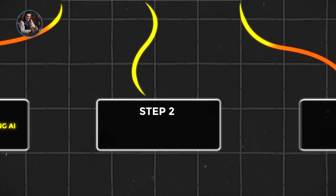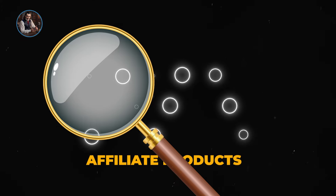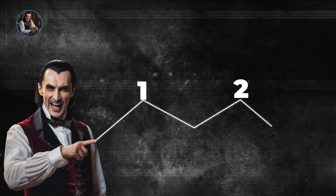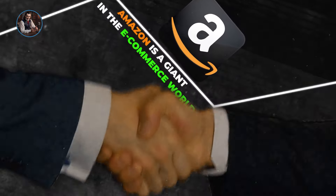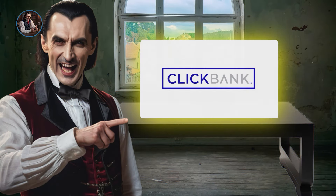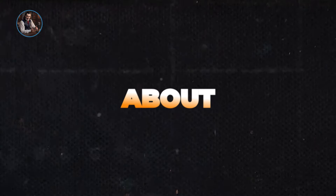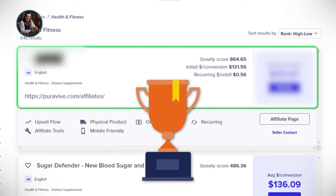Let's dive into step two: affiliate marketing, the secret sauce to earning passive income. The first big step is finding the right affiliate products to promote. I've got two fantastic platforms you should check out — Amazon and ClickBank. Amazon is a giant in the e-commerce world, and their affiliate program is super beginner-friendly. Sign up, find a product that resonates with your audience, and grab your unique affiliate link. ClickBank is like a treasure trove of affiliate programs with a massive catalog of products, and it gives you insights into how well products are doing so you can pick winners right off the bat.